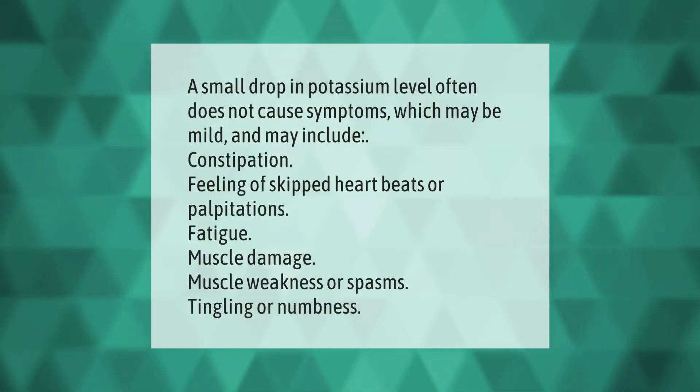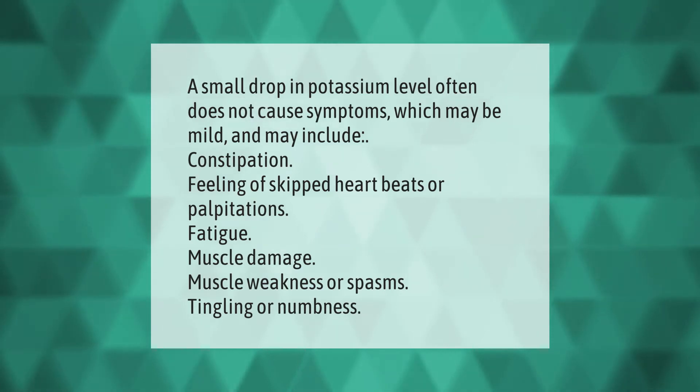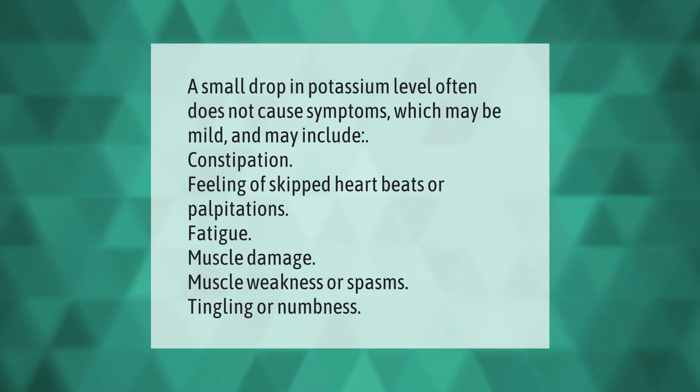A small drop in potassium level often does not cause symptoms, which may be mild and may include constipation, feeling of skipped heartbeats or palpitations, fatigue, muscle damage, muscle weakness or spasms, and tingling or numbness.